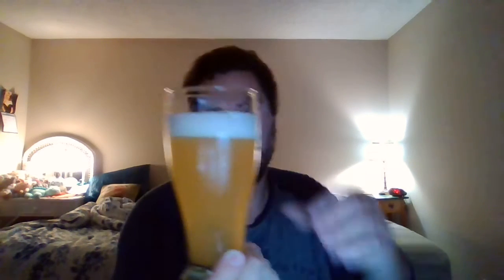Pretty aggressive pour to get more aroma and head. Two-finger white head. The appearance is light golden — this is a more yellowish beer than a lot of IPAs, not dark, very light, almost like a lemon juice or pineapple juice. Yeah, it kind of looks like pineapple juice.